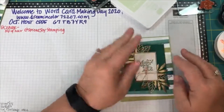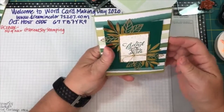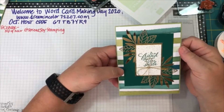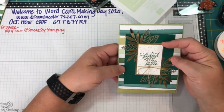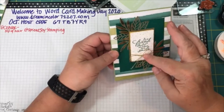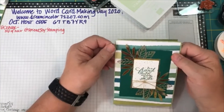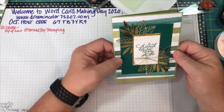This piece of white is cut at 1⅝ by 2⅜. So here are the card dimensions again: your card base is half of an 8½ by 11, so it's 8½ by 5½ scored at 4¼. Your designer series paper is cut at 4⅛ by 5⅜. Shaded Spruce is cut at 4 by 3¼. Your white is 1⅝ by 2⅜. And there you have it — a very quick and simple card that says 'to a friend that makes me smile.' Open it up and you can put happy birthday, miss you, hello — you can use this for any number of occasions.